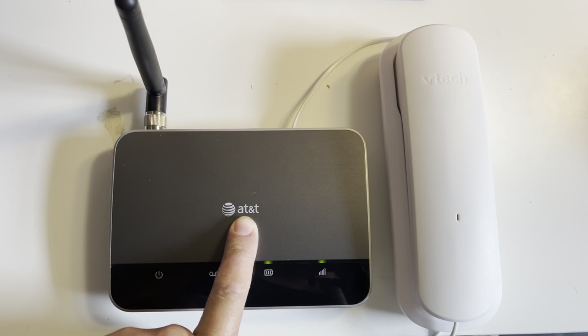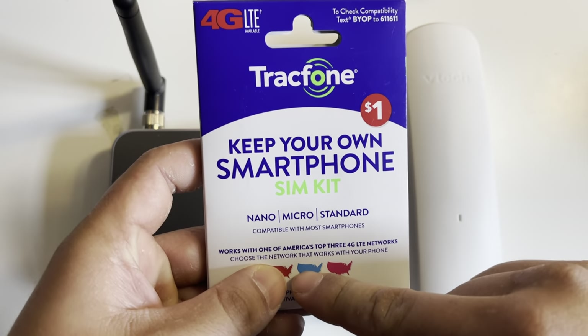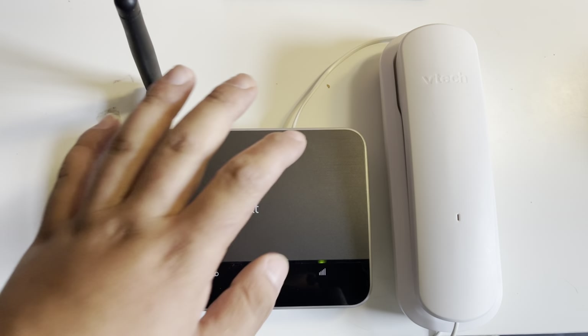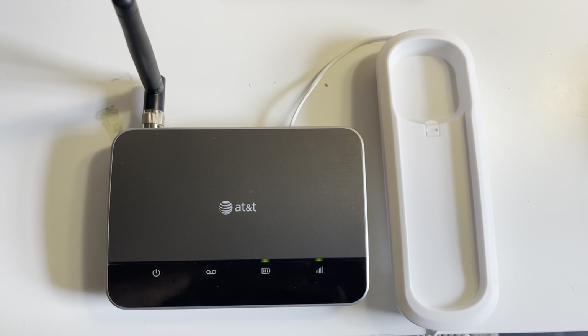Of course, with the 3G shutdown, AT&T won't support this anymore, so I resorted to TracFone. Using an AT&T SIM at $20 a month, I got unlimited talk and text plus one gig of data, so I can use it in here or switch it to a phone. I'll show you that it works.